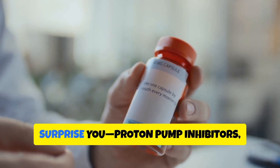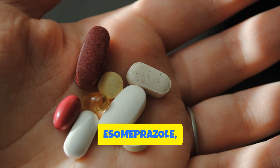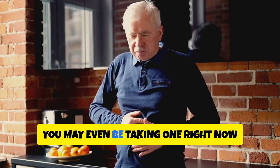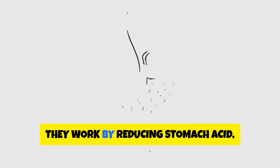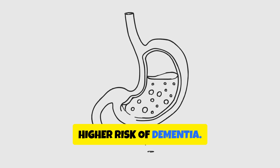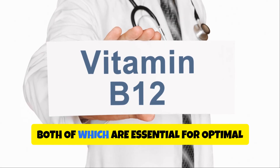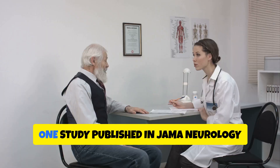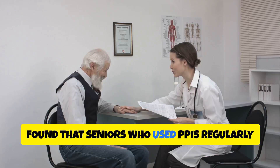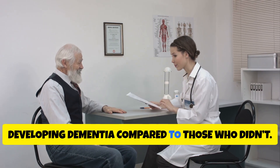Let's begin with a category that may surprise you: proton pump inhibitors, or PPIs. These are drugs like omeprazole, esomeprazole, and lansoprazole, commonly used to treat heartburn and acid reflux. They work by reducing stomach acid, but long-term use has been linked to a higher risk of dementia, because they reduce the absorption of key nutrients like vitamin B12 and magnesium — both essential for optimal brain function. One study published in JAMA Neurology found that seniors who used PPIs regularly were at significantly higher risk of developing dementia compared to those who didn't.